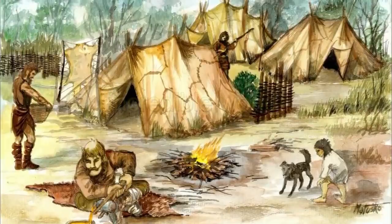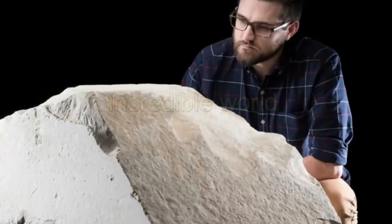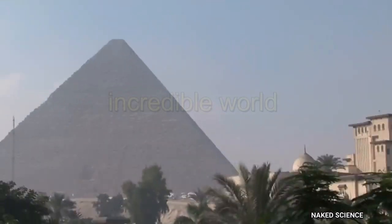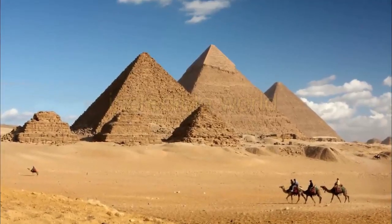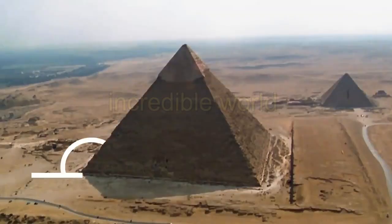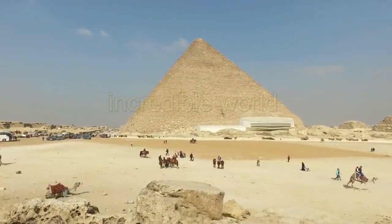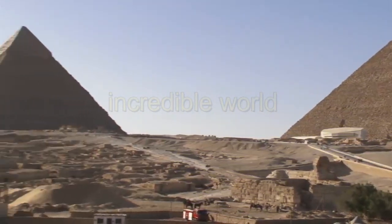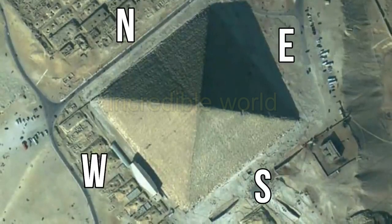Thousands of years ago, when there were no tools, how were such large pyramids created? How were these 50-ton stones cut into a square shape and set at 480 feet height without any crane? And what sort of engineers did they have, who made these pyramids earthquake proof, and also ensured every side angle is 51.5 degrees? You will get to know everything in this video.